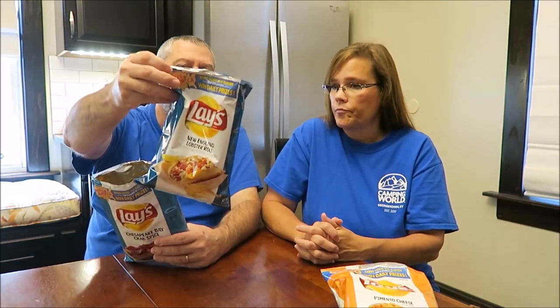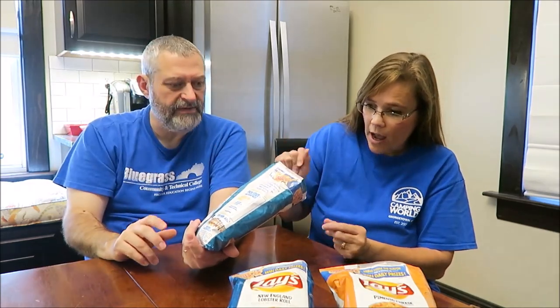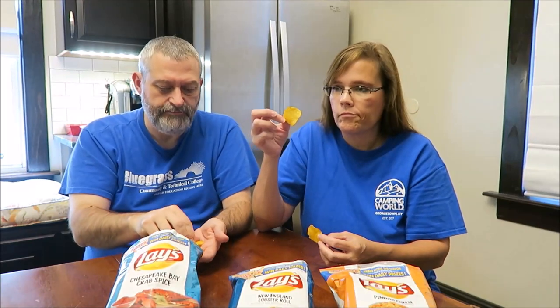These are the Chesapeake Bay Crab Spice, inspired by crab shacks along the Atlantic — a taste of the bay with custom blended spices. Kevin just had these with Andrew in a video where they compared the Lay's to the Herr's and the Utz, since all three had this Chesapeake Bay crab seasoning. So I have not tried these — this would be a surprise to me. They won't taste fishy; it's literally the spice, not the crab itself.